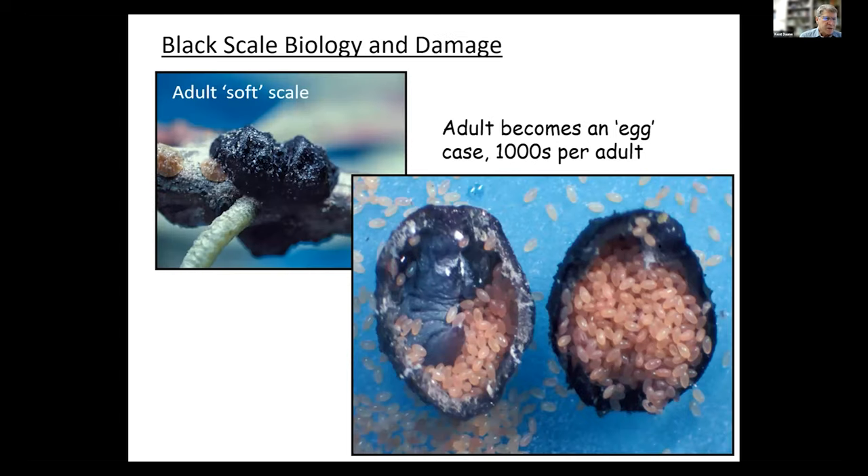Black scale is called a soft scale. It's in the same order as aphids — it's a hemipteran. Black scale is actually more closely related to the hard scale, such as the olive scale. As an adult, it does have a hard shell-like outer carapace which protects the eggs inside. On the left you see two adult scales, and on the right you see those two scales flipped upside down.